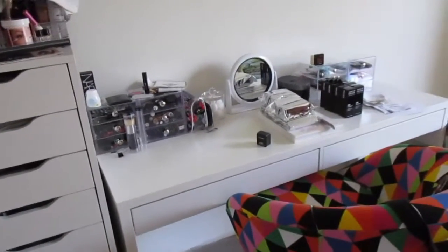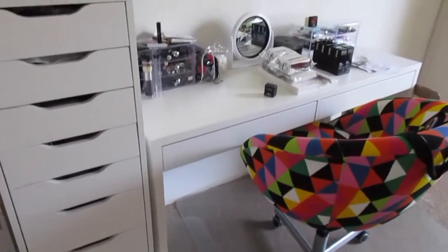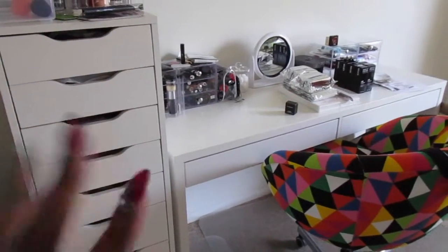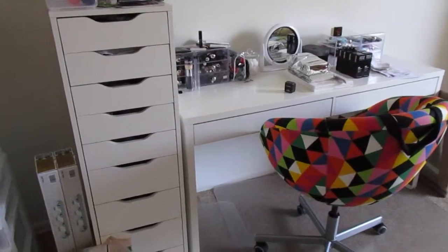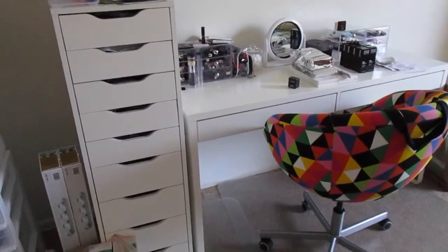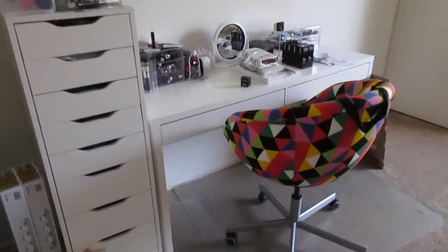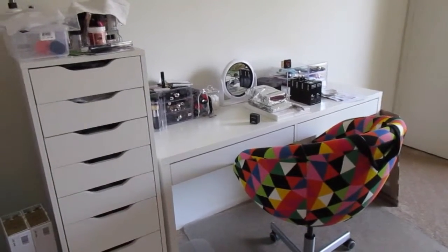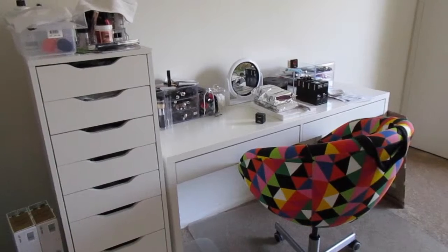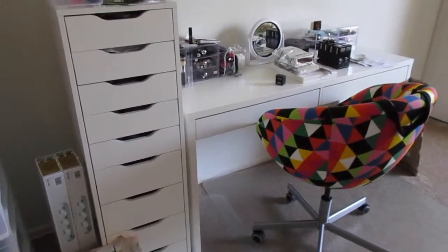I have a lot of makeup, but compared to what I see on YouTube I don't have that much. This is all my personal stuff — it's not what I use on clients. I do have a freelance kit and I'll probably do an updated freelance kit video later this year. I recently bought Azuka, so I've been reorganizing my makeup kit. But all this makeup is just what I use on myself, not on other people.